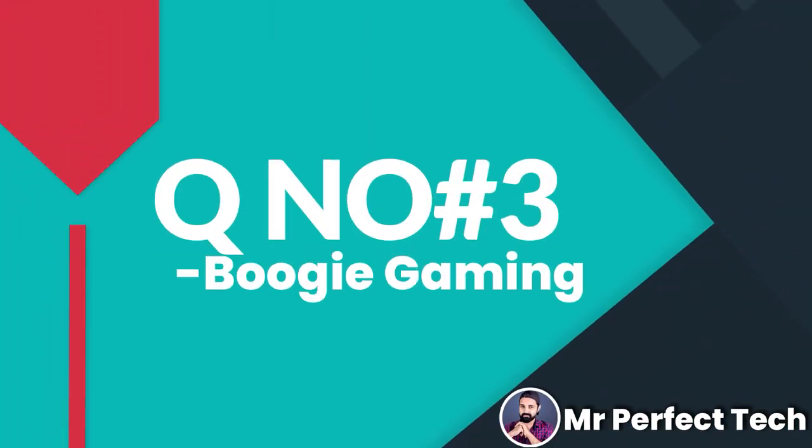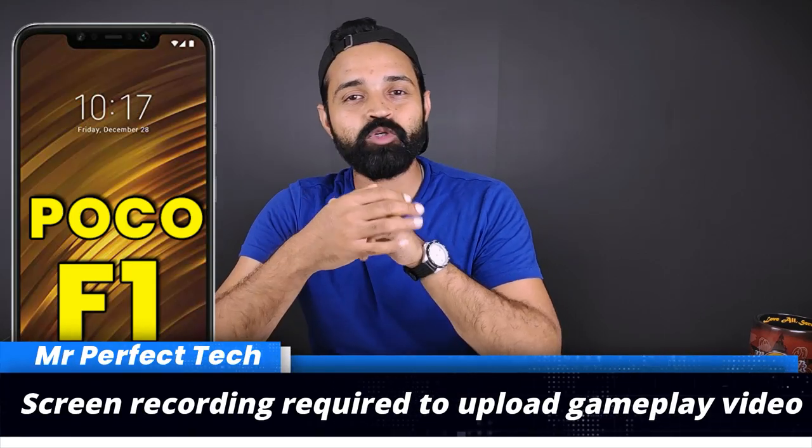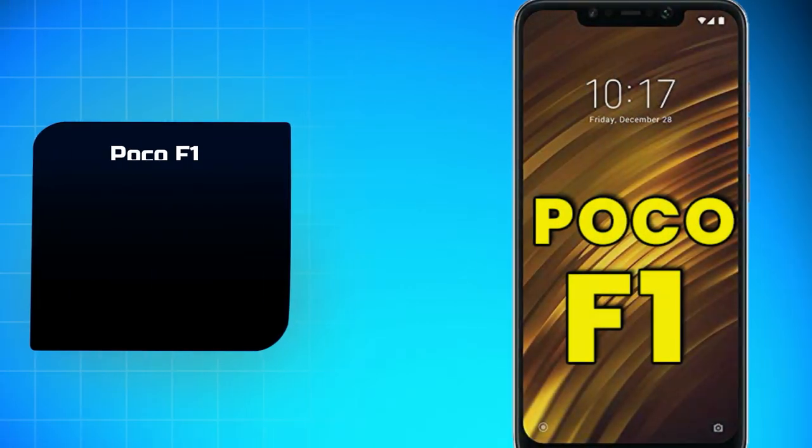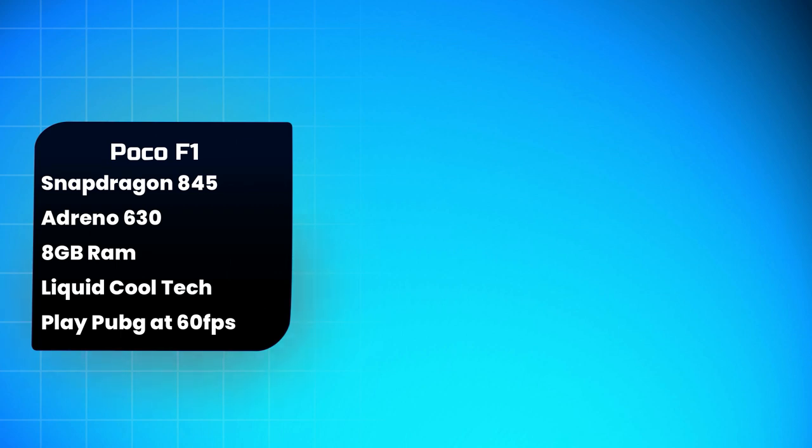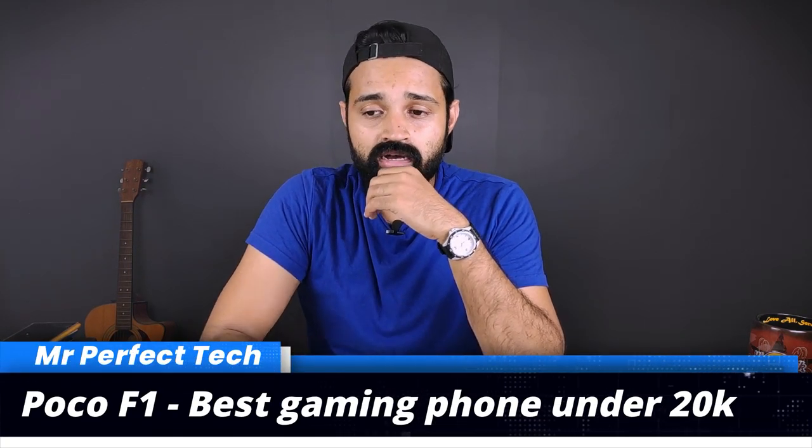I'm also doing a PUBG gaming video on YouTube — Poco X2 versus Poco F1. For PUBG gaming and video recording, Poco F1 has a powerful Snapdragon 845 processor and Adreno 630 GPU. You can record and upload PUBG at 60fps. In this price range under ₹20,000, the best gaming phone for PUBG is Poco F1 — it beats Redmi Note 8 Pro and Poco X2 for pure gaming performance.